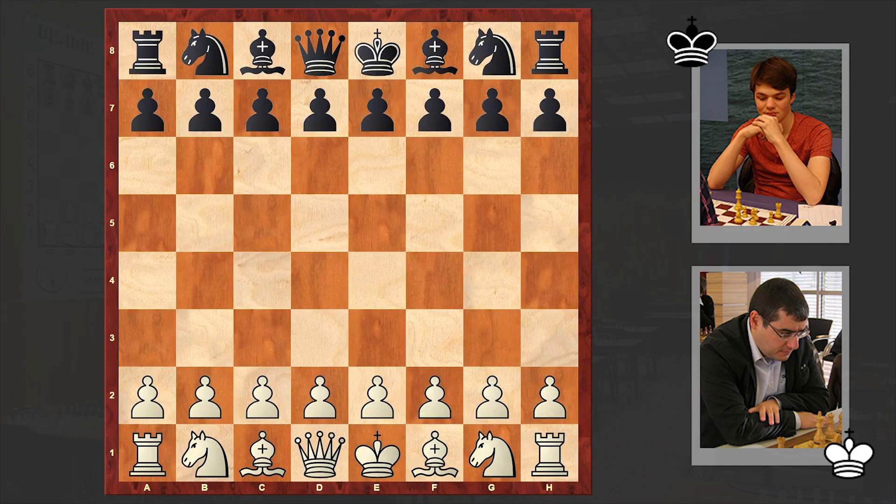Good day dear chess lovers, Sonan here. In today's video we are going to take a look at another interesting attacking game played at the ongoing FIDEchess.com Grand Suisse. On the wild side is Armenian chess Grandmaster Sergei Movsesian, and his opponent is chess Grandmaster from Netherlands Lukas van Forrest.